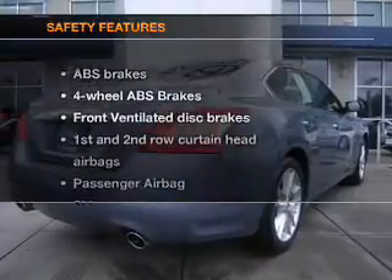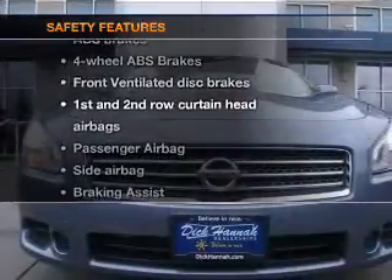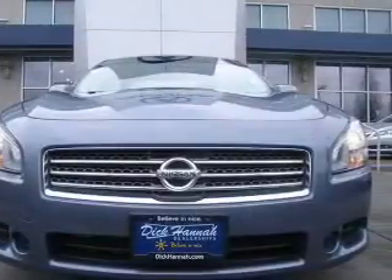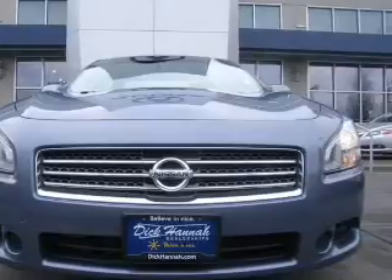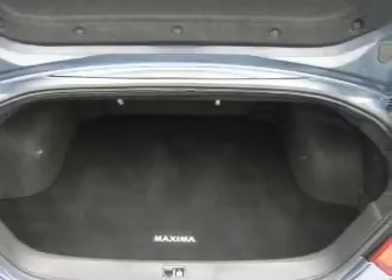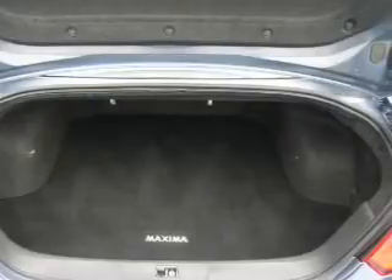Power mirrors. If safety is a high priority, rest assured knowing these top safety components are included: front ventilated disc brakes, curtain head airbags, passenger airbag, side airbag, traction control, stability control, and low tire pressure warning. Call today to schedule a test drive.